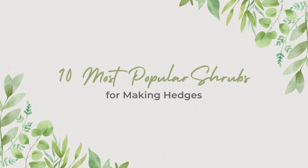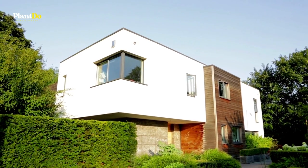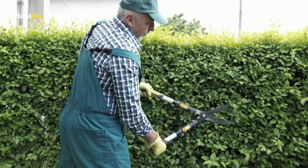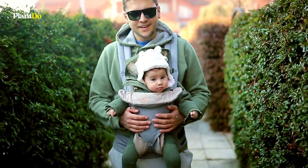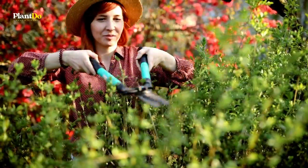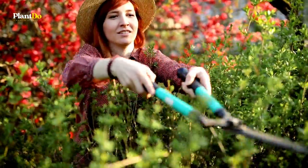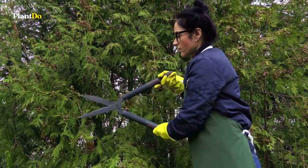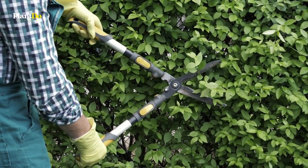A hedge is a living wall composed of plants. Some hedges are purely decorative, while others serve primarily a practical function. Hedge plants used decoratively are often trimmed to precise sizes and shapes, and may be either evergreen or deciduous shrubs. Shrubs used for security should be densely growing and possibly have thorns, such as hawthorns, or prickly leaves, such as English holly. Hedges are also useful as privacy screens and windbreaks, for which you need taller shrubs.